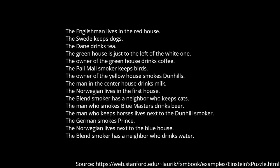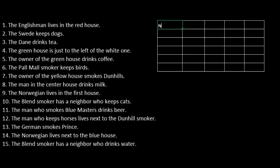Alright, so how do we solve this? Let's not panic and just go through it one by one using pen and paper. The Englishman lives in the red house, the Swede keeps dogs, the Dane drinks tea — they all have different characteristics. So let's use a table with five columns: one for nationality, one for the color of the house, one for the pet, one for drink, and one for the brand of cigarettes they smoke.